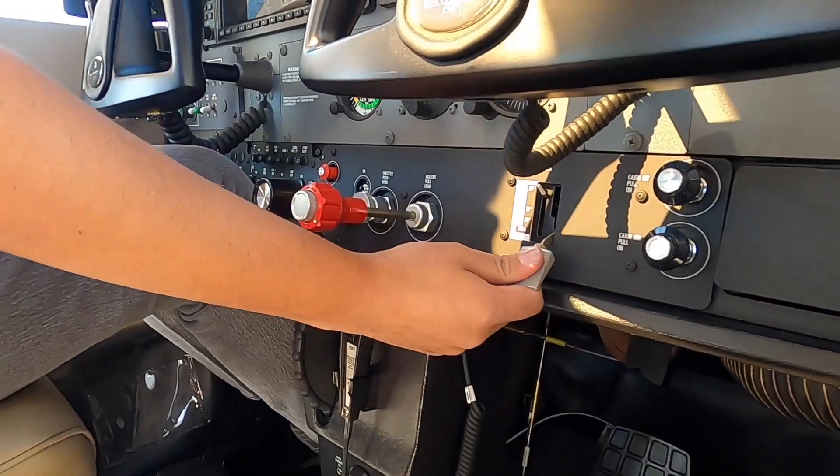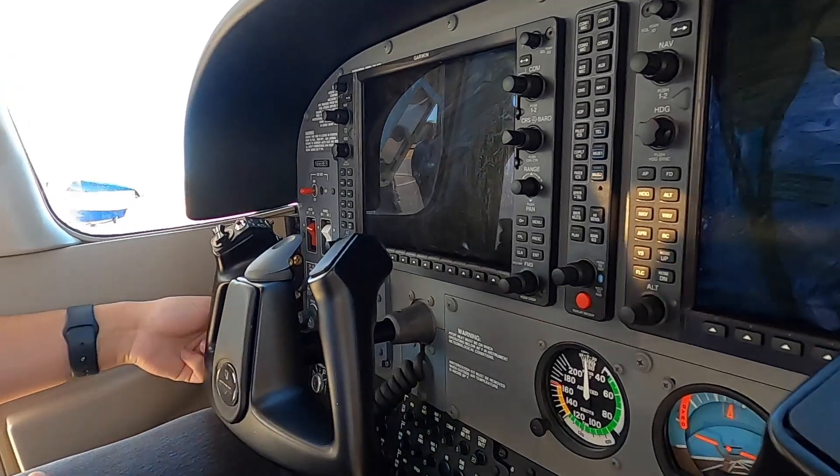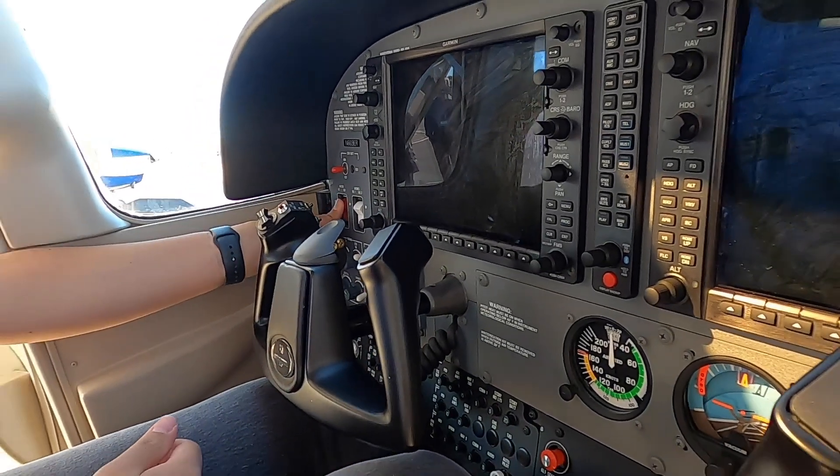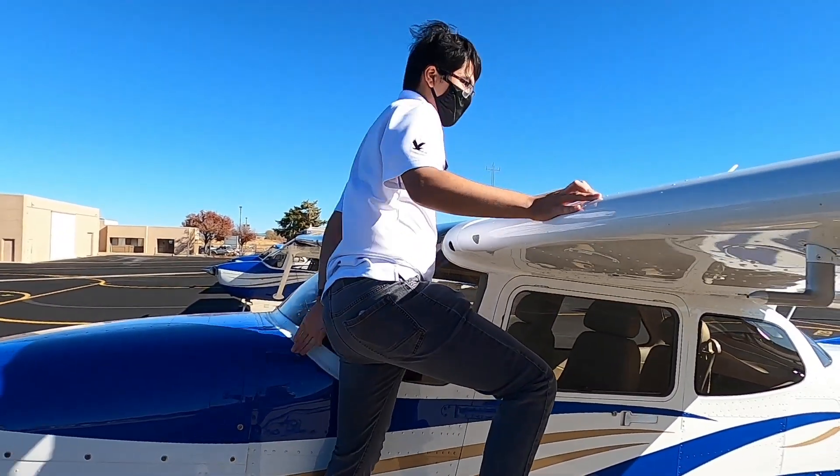I have about 350 hours of flight time. I came in with my private pilot certificate and a lot of hours already, so I've just been building experience here and becoming a professional pilot. Eventually I would like to work for the airlines. Short term, hopefully become an instructor here for Embry-Riddle, but long term, I would like to end up flying oceanic flights for an airline.